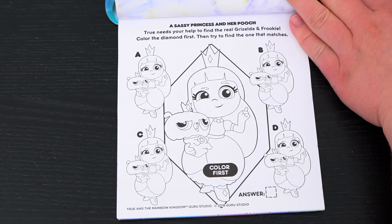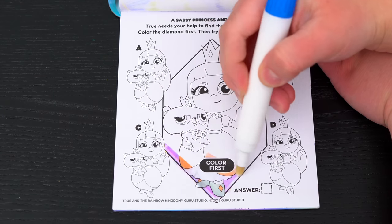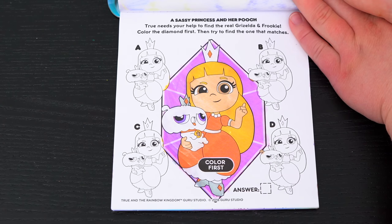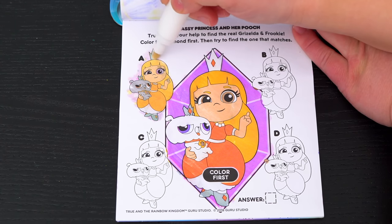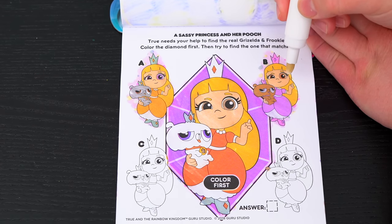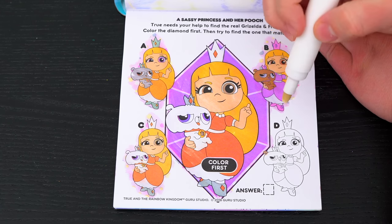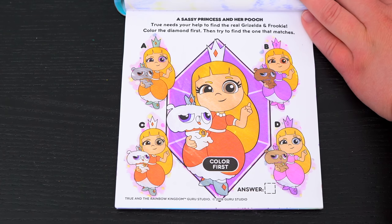A sassy princess and her pooch! True needs your help to find the real Griselda and Frookie. Color the diamond first, then try to find the one that matches. We're looking for the Griselda and Frookie that matches this one right here. It's not that one - Frookie's all gray! And in this one she's got a purple dress, so that can't be it! That looks like a pretty good match - let's color in D just to be sure. Nope, it's not D! Looks like C is the one that matches!